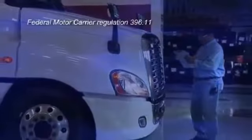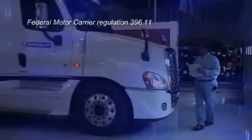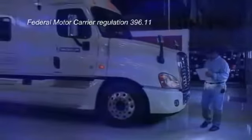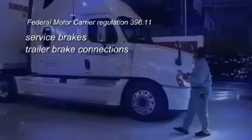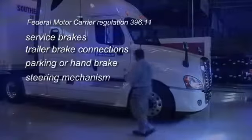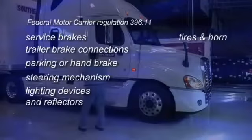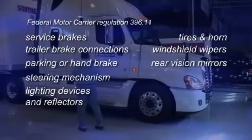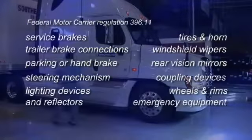According to Federal Motor Carrier Regulation 396.11, driver inspection reports must cover at least the following components and accessories: service brakes including trailer brake connections, parking or hand brake, steering mechanism, lighting devices and reflectors, tires, horn, windshield wipers, rear vision mirrors, coupling devices, wheels and rims, and emergency equipment.